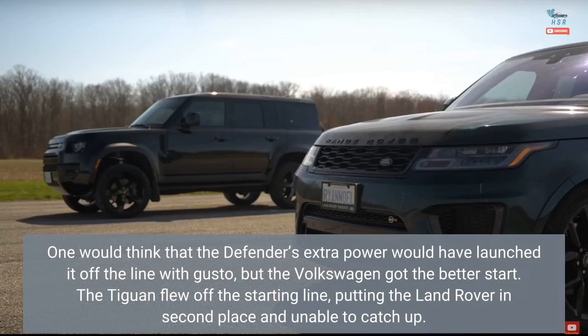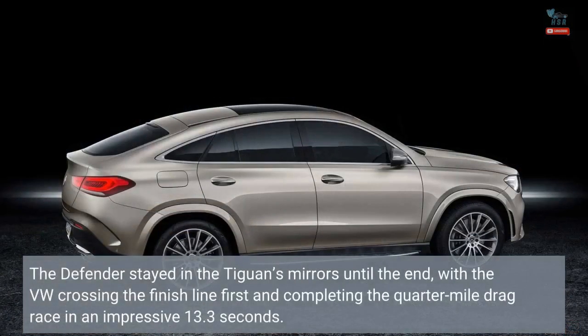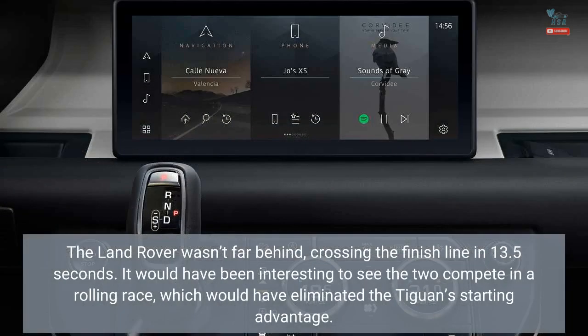One would think that the Defender's extra power would have launched it off the line with gusto, but the Volkswagen got the better start. The Tiguan flew off the starting line, putting the Land Rover in second place and unable to catch up. The Defender stayed in the Tiguan's mirrors until the end, with the VW crossing the finish line first and completing the quarter-mile drag race in an impressive 13.3 seconds. The Land Rover wasn't far behind, crossing the finish line in 13.5 seconds.